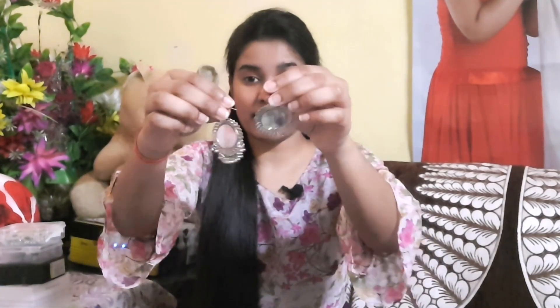The biggest thing about these earrings is that you can carry oxidized jewelry with western outfits as well. You can find them online and they look very pretty. So this is my next jewelry piece.